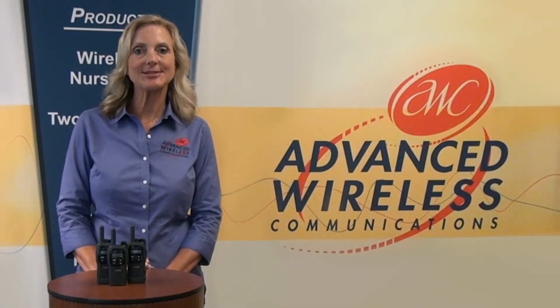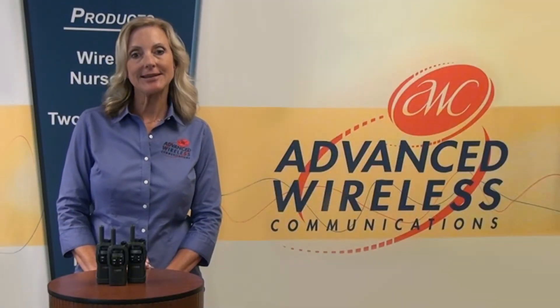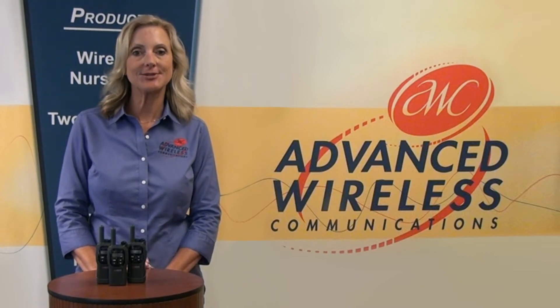Hi, I'm Linda with Advanced Wireless Communications, and I'm excited to introduce the AWR Advantage Plus 2-Way Radio.